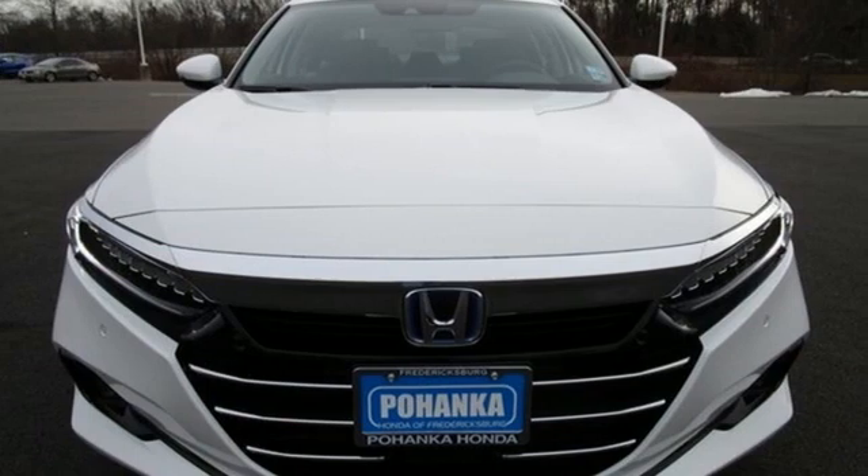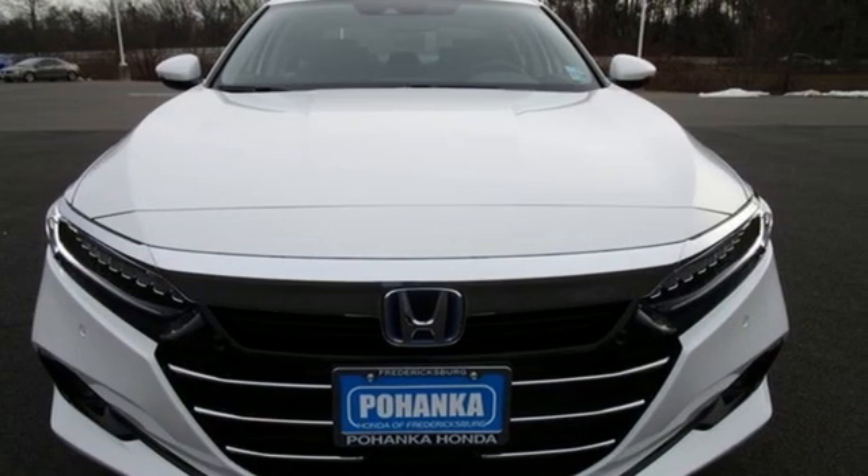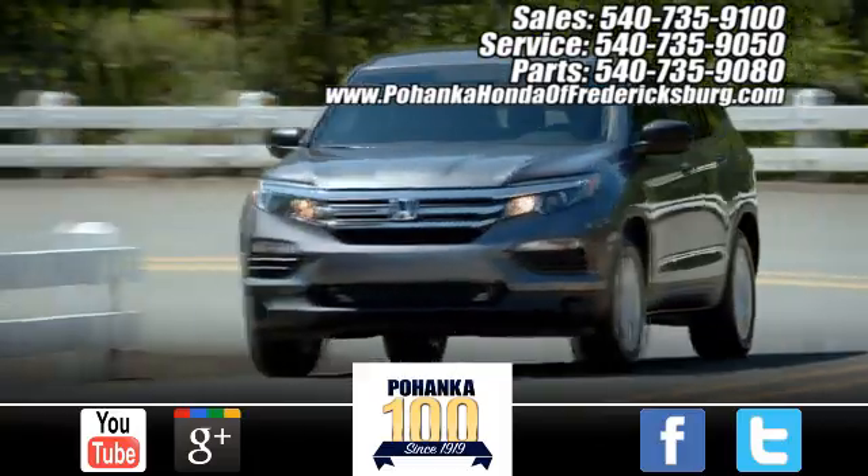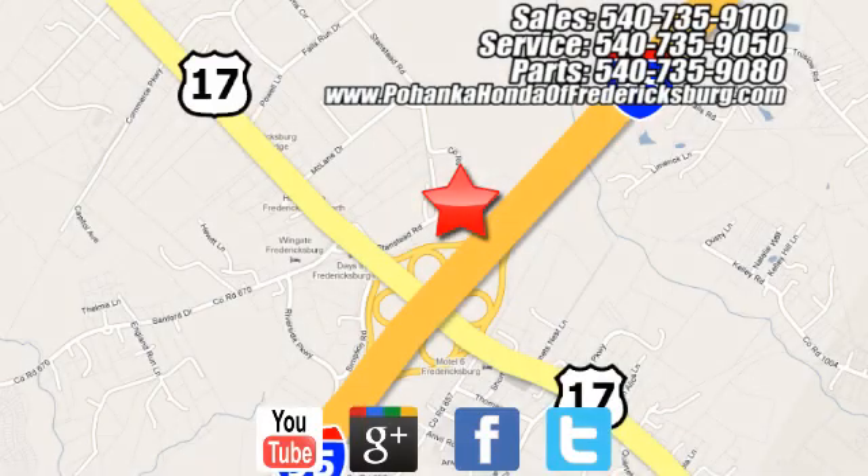Honda has a world-renowned reputation for reliability. Hurry in today for a test drive. Pohenka Honda of Fredericksburg is a great place to buy a car, conveniently located at 60 South Gateway Drive in Fredericksburg.